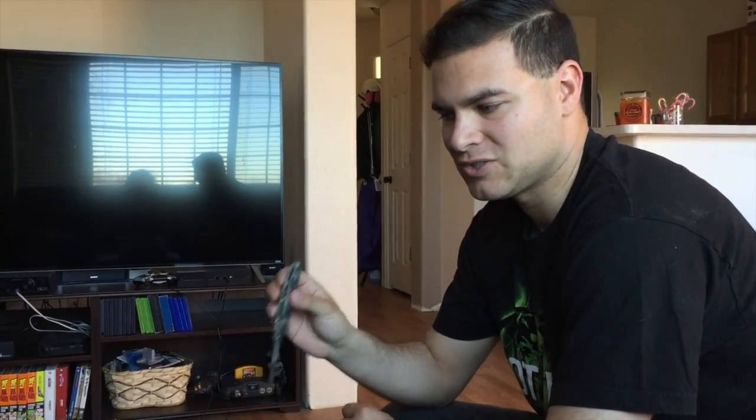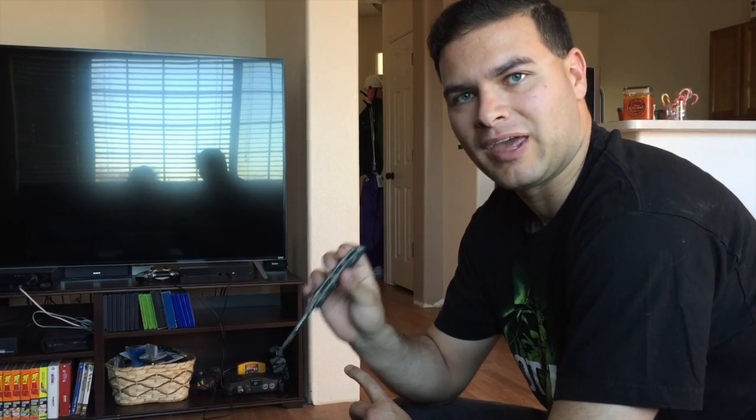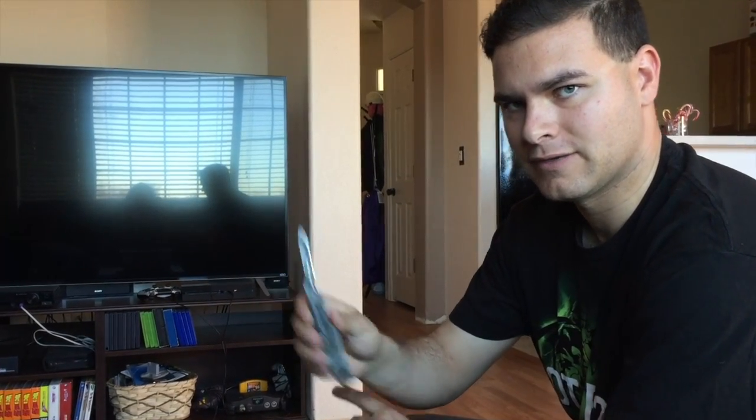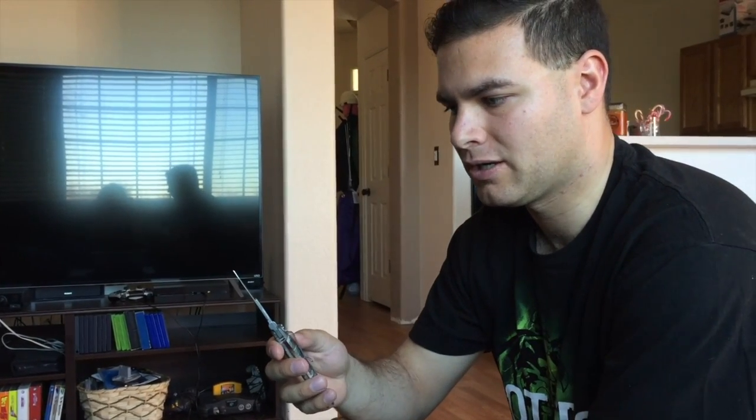Hey guys, this is Chris here at Reticulous Reptiles. As you can see, I've got a little box of eggs in front of me. This is Zima's set of eggs. This was a super pastel bred to a lesser platinum, and so we are hoping to get some lesser pastels out of this. We'll see what happens, guys. Tonight I'm going to be using my Havalon knife — it's a scalpel style, so it's very sharp. I'm not the most experienced at cutting eggs, so if I'm a little shaky, sorry.